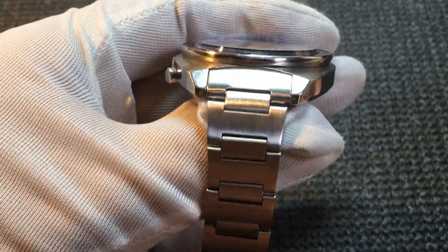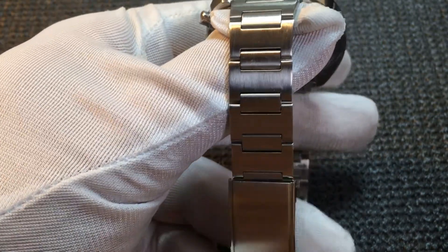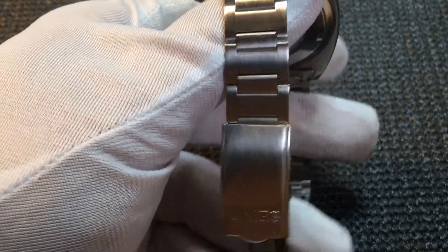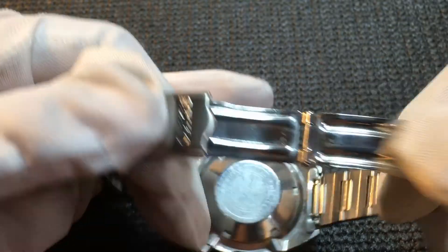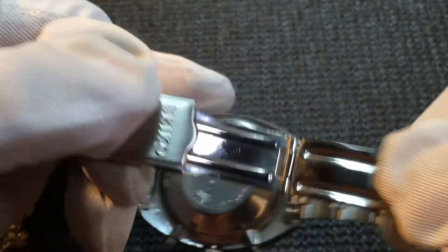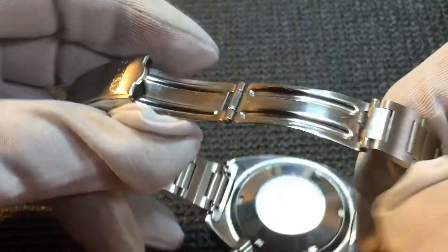The bracelet is a nice enough bracelet. Some people complain about Seiko bracelets — sometimes they catch the hairs on your wrist. It's a simple fold-over clasp with the Seiko name signed on it. Fold it over and it snaps into position. To open it, a pull on this piece here opens it right up.